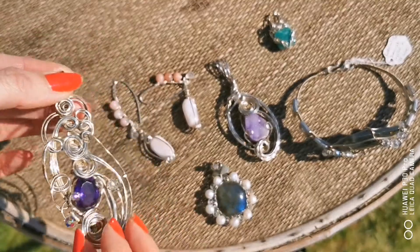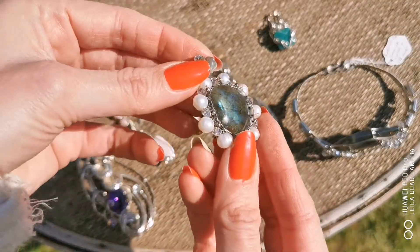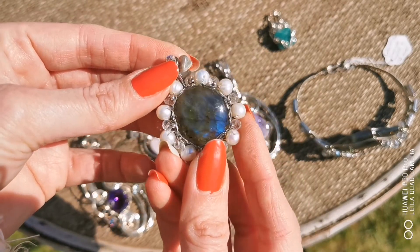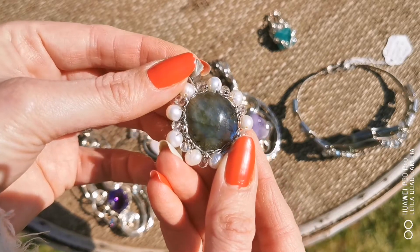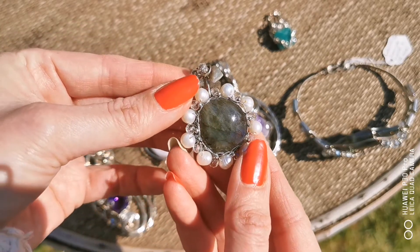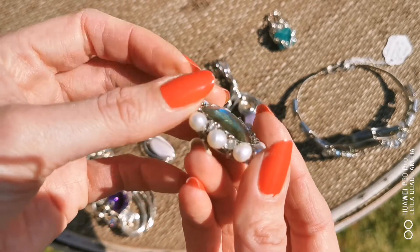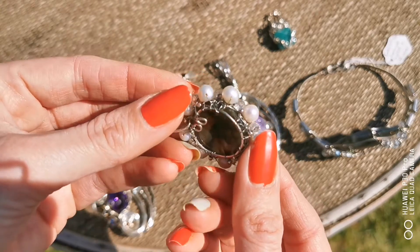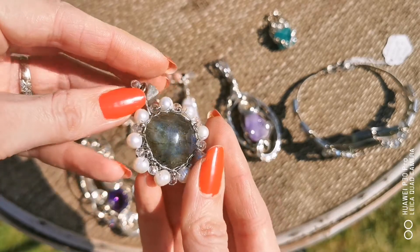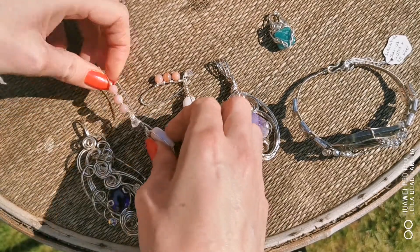All of these pieces have no soldering — it's all created with wire. This gorgeous piece has labradorite, freshwater pearls, and crystals. It's kind of crocheted in there, set within the silver wire. Absolutely beautiful.